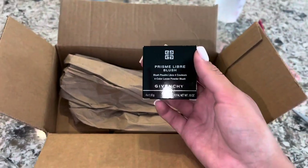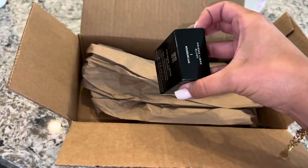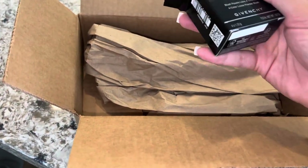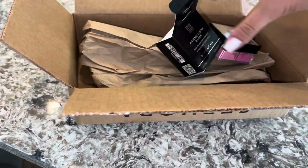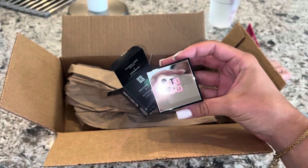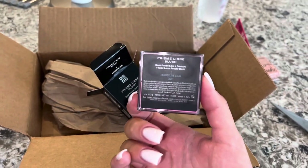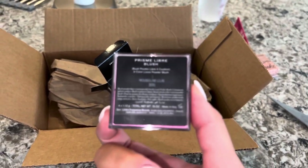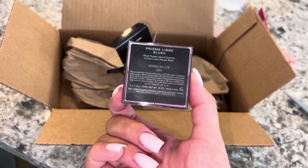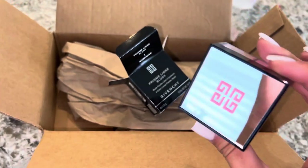The most exciting thing that I got was the Prismé Libre Givenchy Blush. Oh my God, you guys, I'm going to open this so you can see. This is so pretty. Look how pretty this is — oh my gosh! It's so cute and it has a little mirror. The packaging is everything. I got it in shade 1, and it's four colors. I cannot wait to try this out.